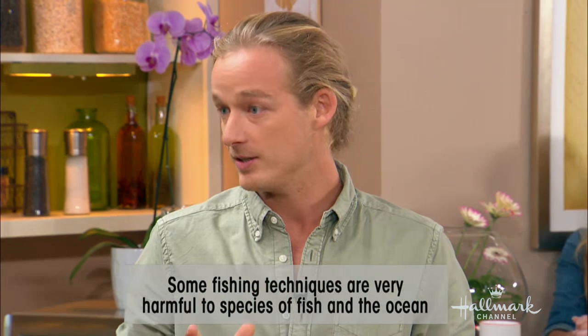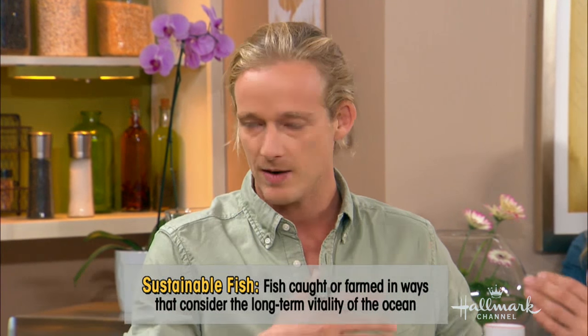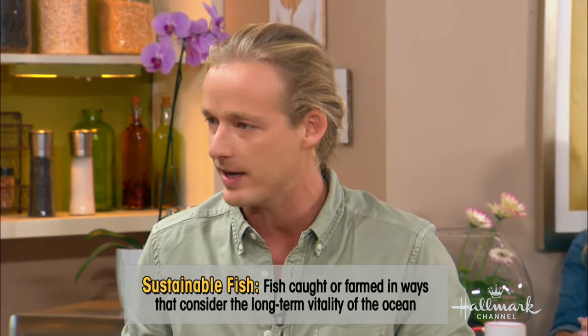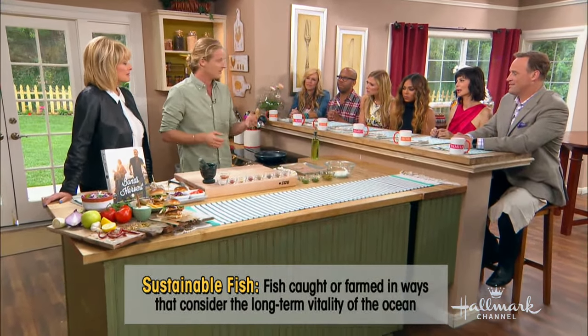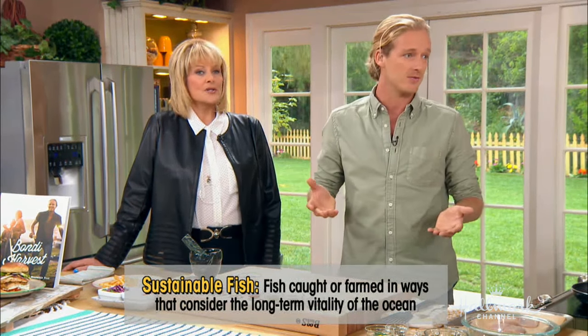Throw a line in and catch one fish — that's good. But throw a massive net in, like a massive trawler, and you take so much out and you don't know what you're getting. A lot of marine life — turtles, dolphins, bycatch — all the beautiful things you want to leave behind. The decisions we make do make a difference. It's about being responsible.